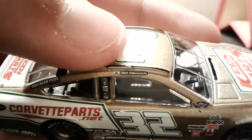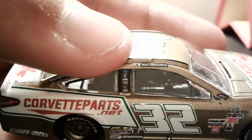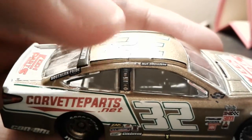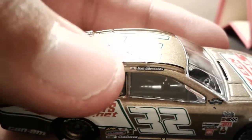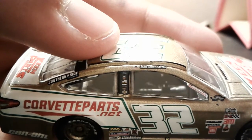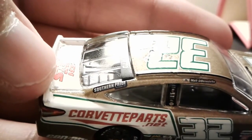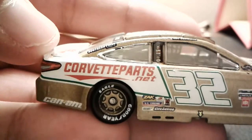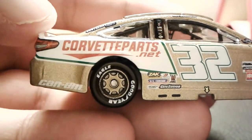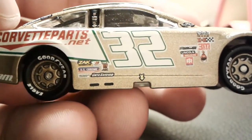You got Matt DiBenedetto right there with the California flag with the bear. If any of you are from California, you know what that is — people from the East Coast probably won't recognize that. You've got Ford, EJ Wade — you can barely recognize it. And then you've got Southern Prad right there, CorvetteParts.net.